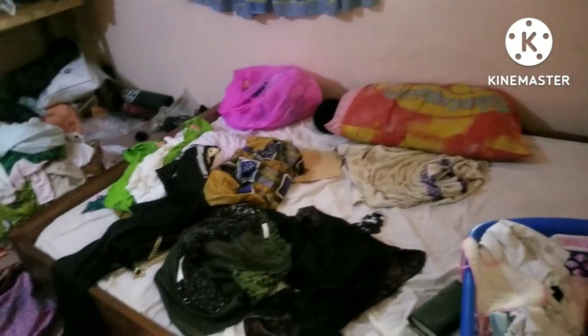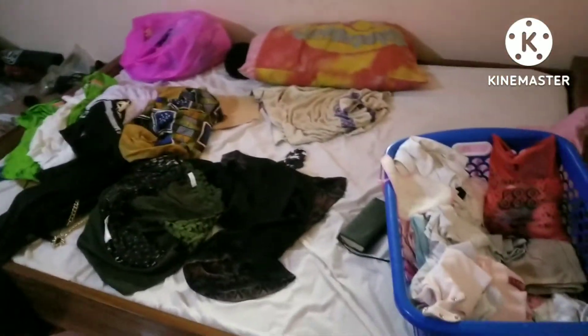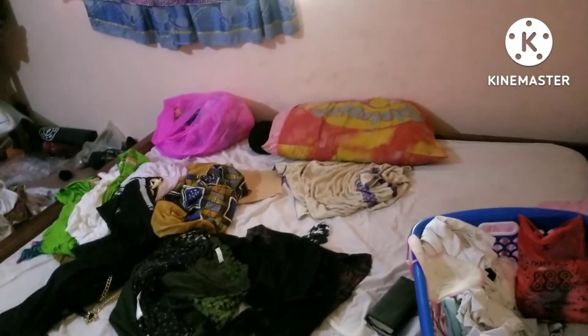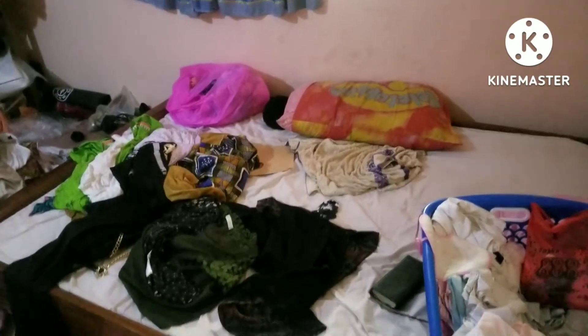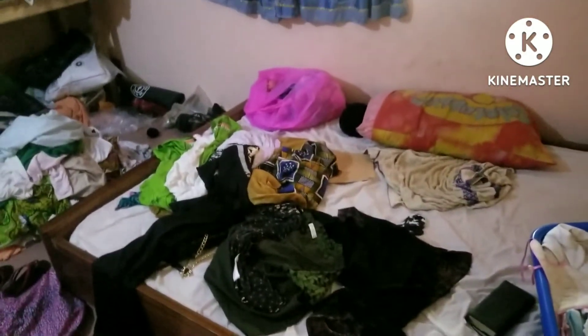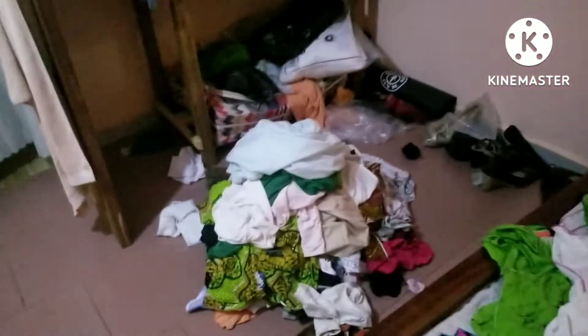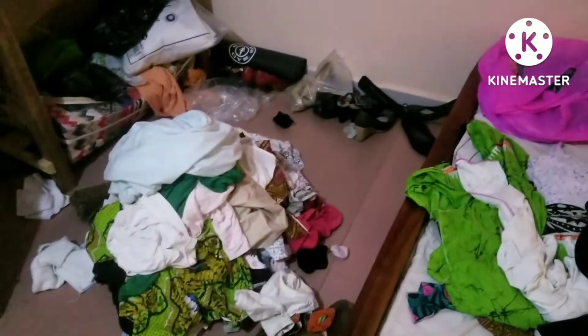Hi guys. This is the bed. This room is a typical African-Ghanaian single mother's room, or something of that sort. Here is the pile of clothes that I'm going to wash today. It's going to be hand-washed.